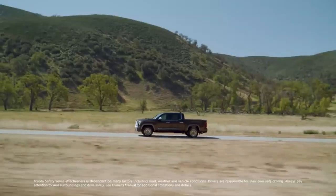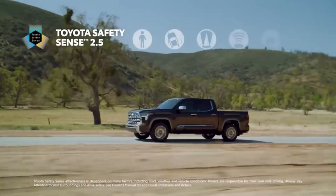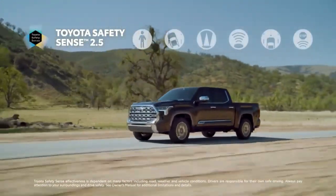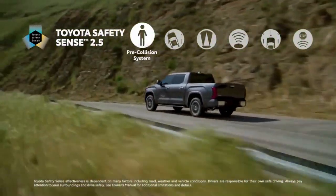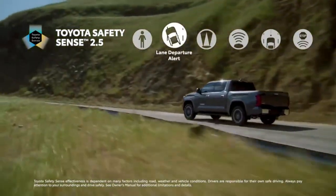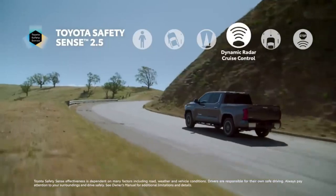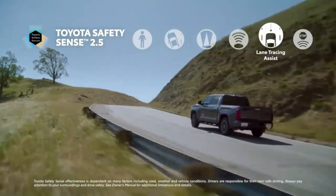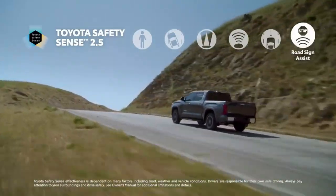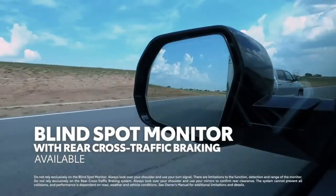Safety features: safety is of paramount importance, and Toyota has left no stone unturned in equipping the Tundra 2024 with advanced safety features. The truck comes equipped with a comprehensive suite of driver assistance systems, including lane departure warning, adaptive cruise control, and automatic emergency braking. These features work together to enhance your safety on the road, providing peace of mind for you and your passengers.